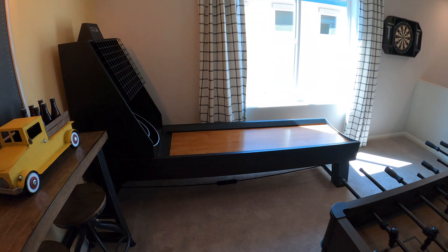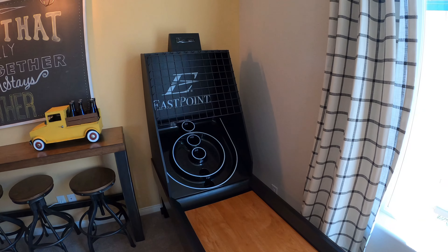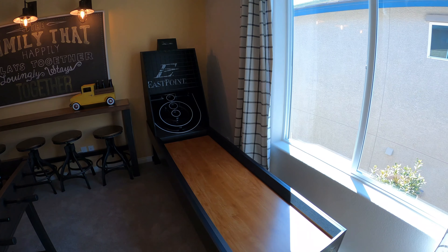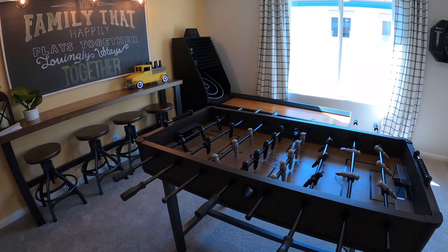So this is our loft area and right now they have it set up as a little game room — we've got our foosball table. Challenge accepted.